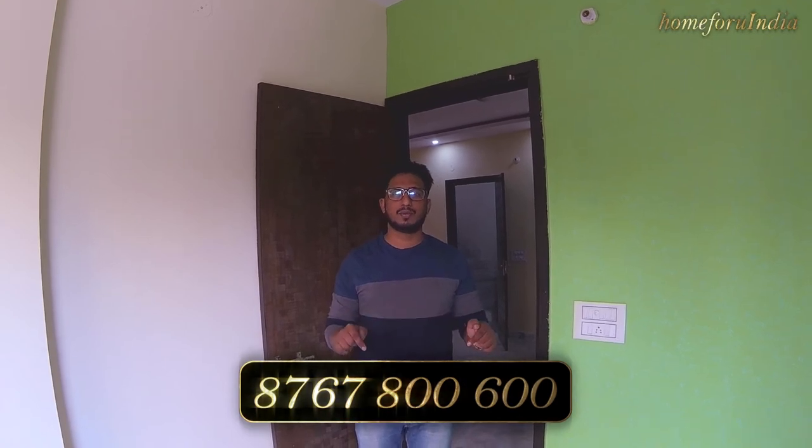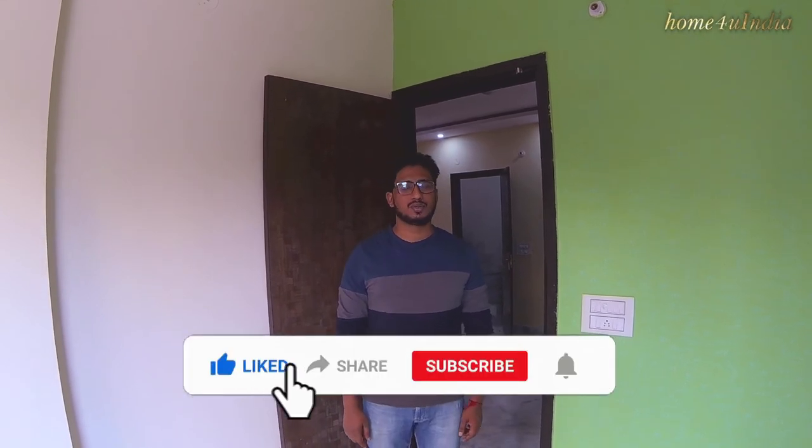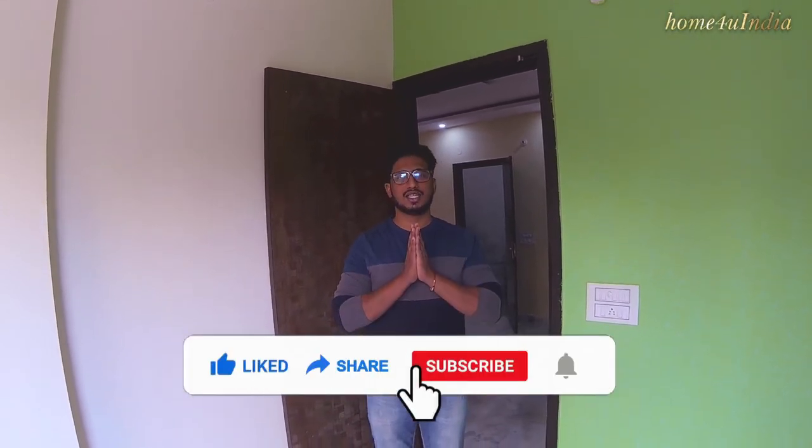If anyone wants to know more about this property, you can call us — the number is in the description box — or visit our site. If you like this video, please like and share it. Namaskar.